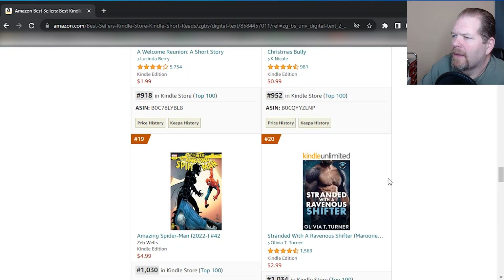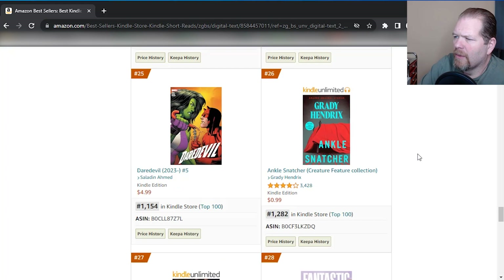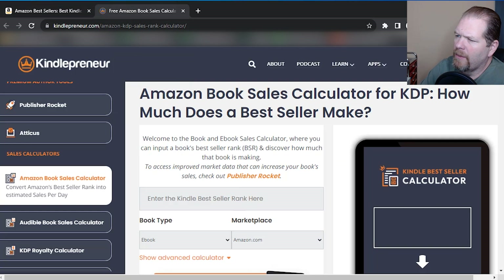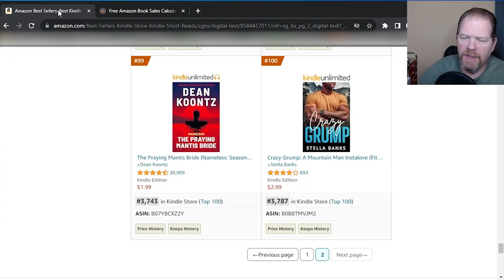The number 100 book looks like another steamy romance and it's ranked 3,787. So to put things in perspective, I'm going to flip over here to a sales calculator that I use — this is from Kindlepreneur, ebook for amazon.com. I'm just going to put in the ranking. It's telling me it's selling 56 books on average per day to keep that rating. And that's the one ranked number 100 in the group. So again, that shows that these are just voracious readers.